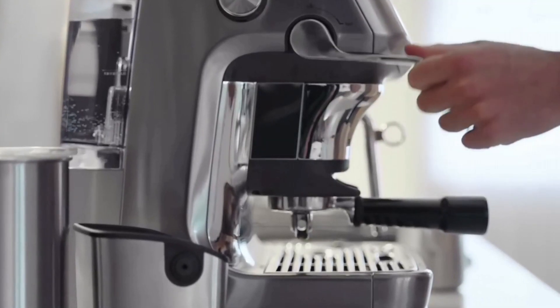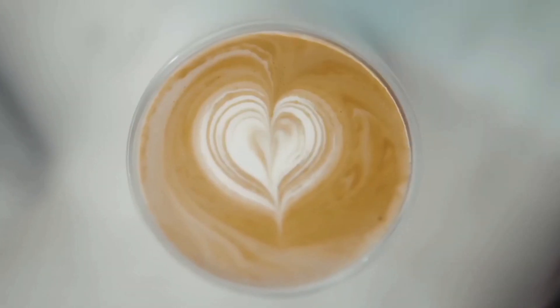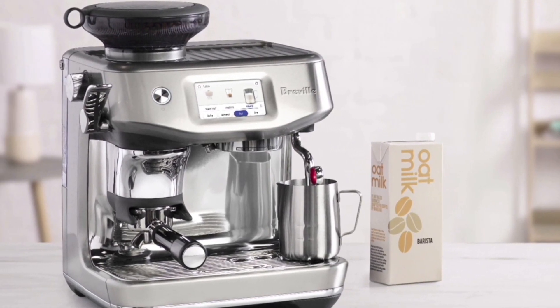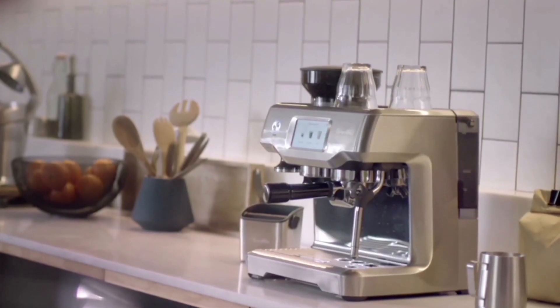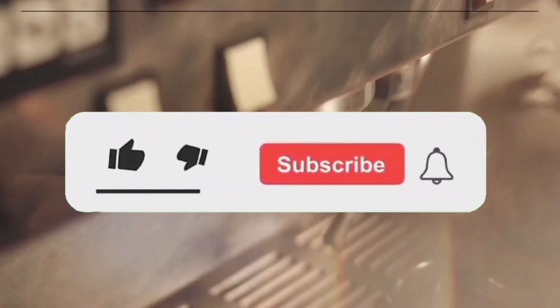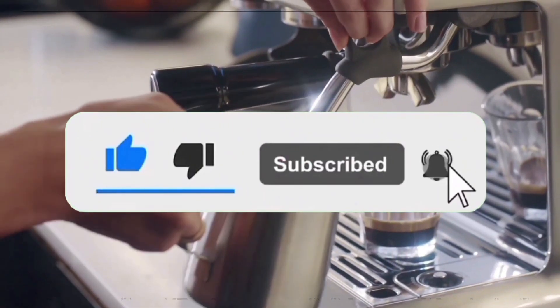Let's dive into the world of aromatic beans and perfect brews. If you want more information and the most up-to-date pricing on the products mentioned, be sure to check the links in the description. If you want to see more of our content, don't forget to hit the subscribe button so you never miss an update from us. So without delay, let's start the video.